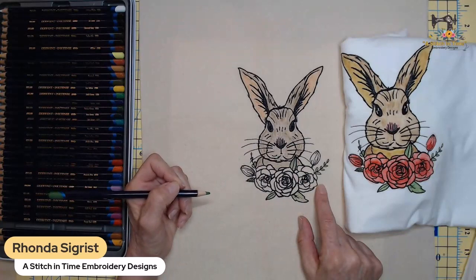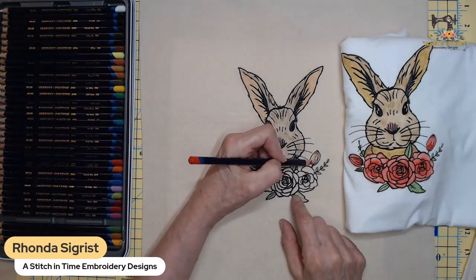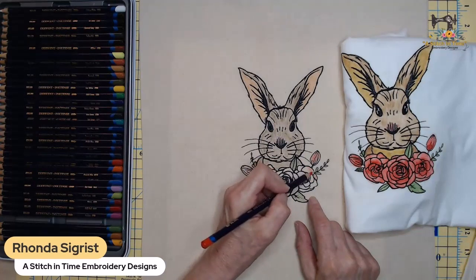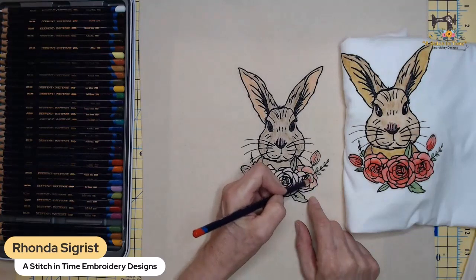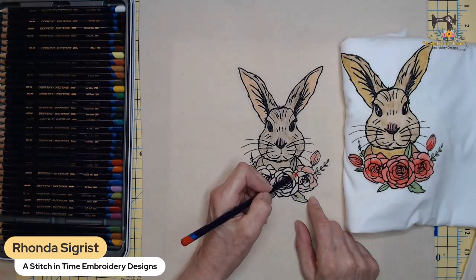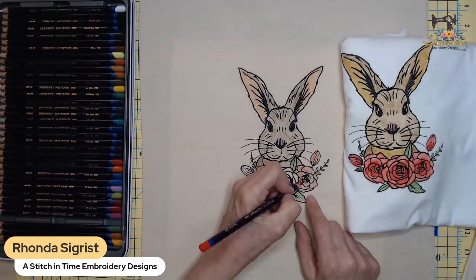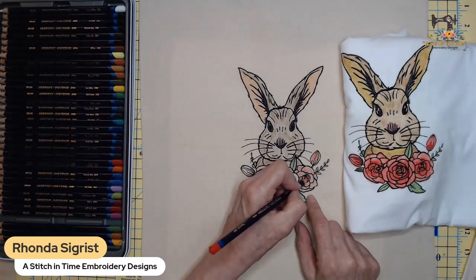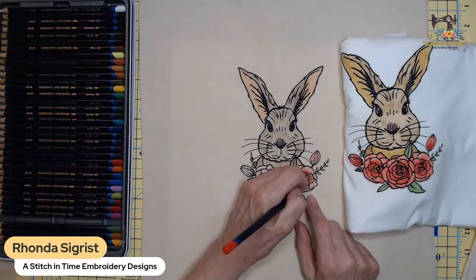Now I'm going to do the roses with poppy red. It looks kind of muted right now, but what I did when coloring in these roses the other day was to color them all in and then go back and press a little bit harder in the center just to give it some depth.